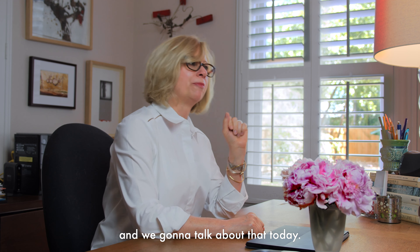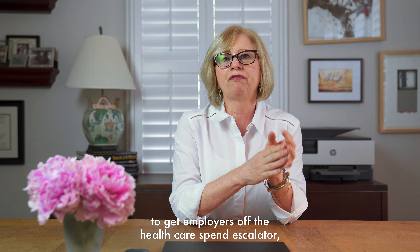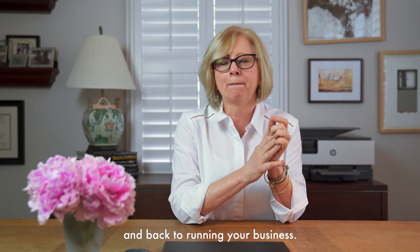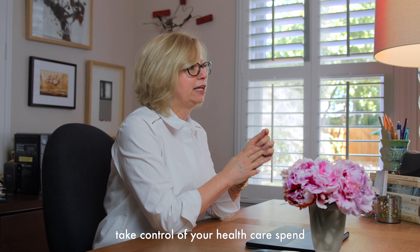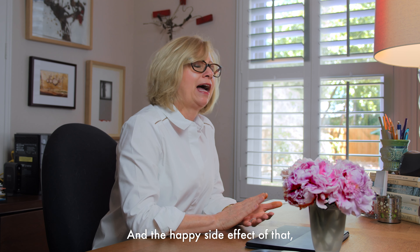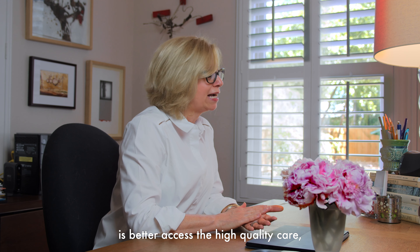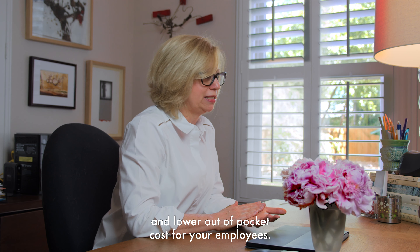Not as hard as you think, and we're going to talk about that today. My name is Alison DiPauli and I started Altique Consulting to get employers off the healthcare spend escalator and back to running your business. We help employers like you take control of your healthcare spend and get budgeting predictability. The happy side effect of that is better access to high quality care and lower out-of-pocket costs for your employees.